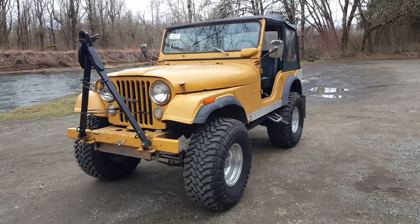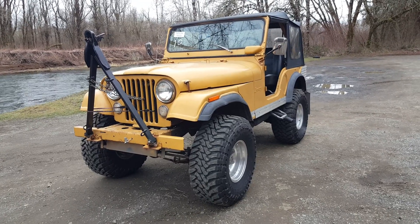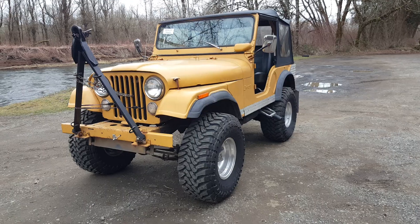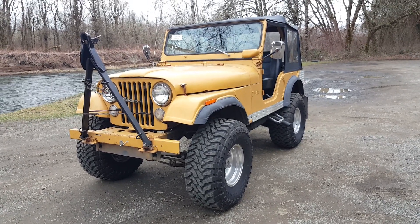It's straight body, interior's clean. It's got these really nice wheels and tires on it. This is going to go through our auction for the third time, and we have had this Jeep sold twice and both times the bidders have backed out.